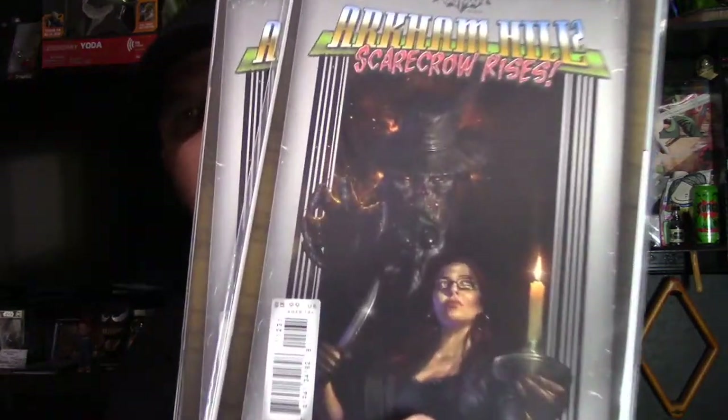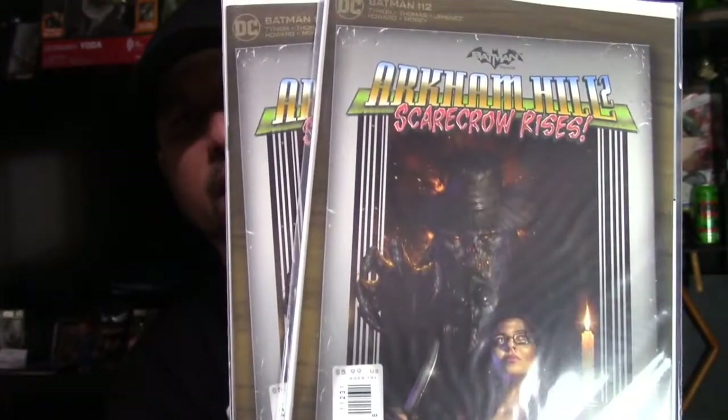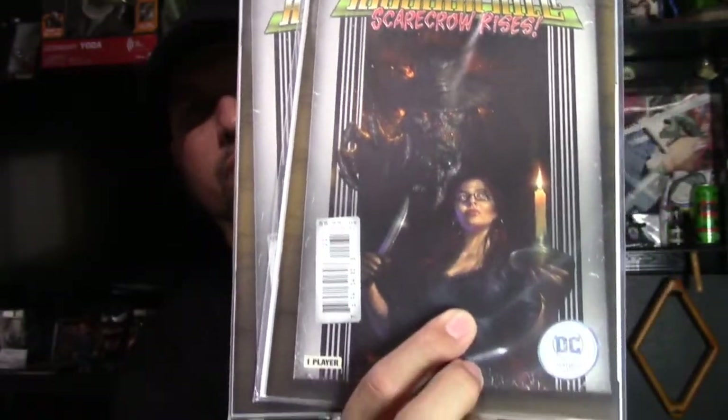I pre-ordered these a while ago from Third Eye Comics. I think they're a 1-in-25 variant — they have a Castlevania-looking vibe to them, which I thought was really cool. It features the new Scarecrow on there, so I'm calling it Scarecrow Rises. It might be a Castlevania feel from when I was a kid. I ended up pre-ordering two.